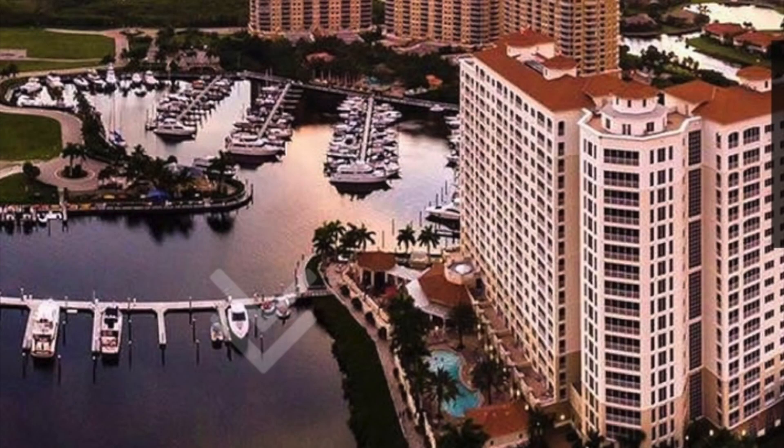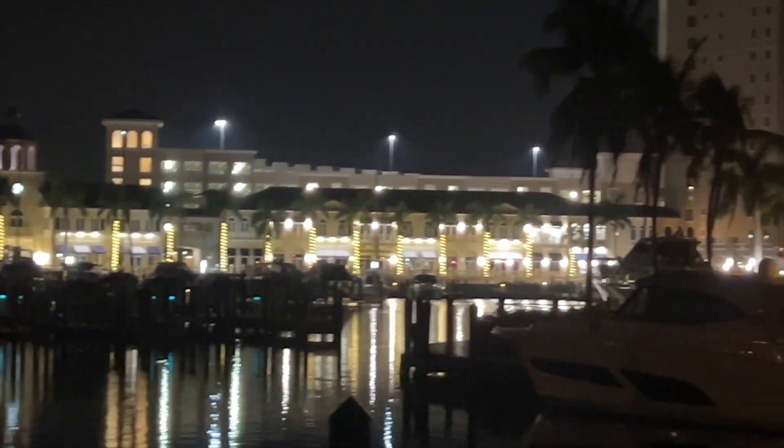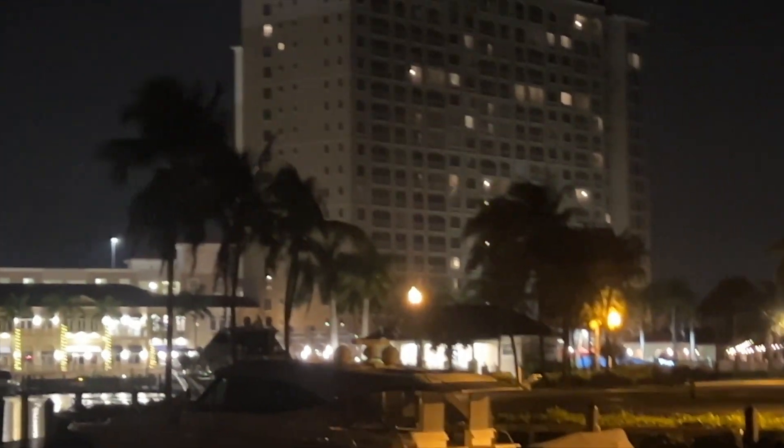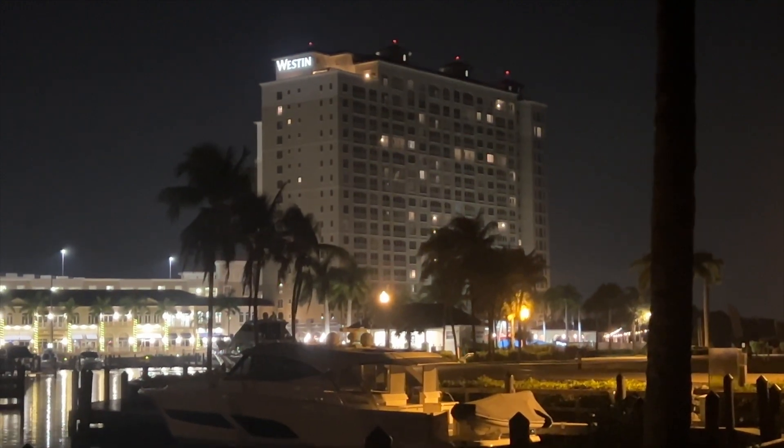It looks like such a wonderful resort. It's got a big marina with a hotel, swimming pools. This is going to be awesome. So we thought. The Tarpon Springs Marina at the Westin Resort in Cape Coral looked like it would be the ultimate destination for a nice little getaway by boat.